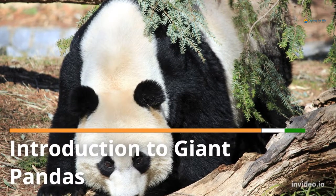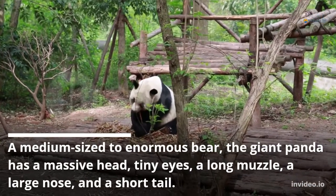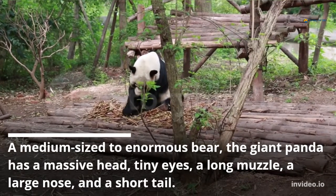Introduction to Giant Pandas. A medium-sized to enormous bear, the giant panda has a massive head, tiny eyes, a long muzzle, a large nose, and a short tail.